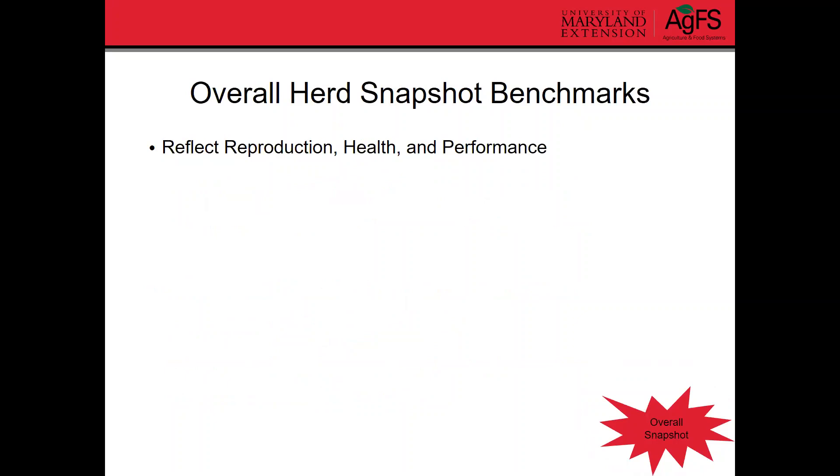Lastly, some overall herd snapshot benchmarks. These are going to reflect how well things are going on the reproductive side, the health side, as well as the performance side. So it's kind of an all-in-one type benchmark tool.